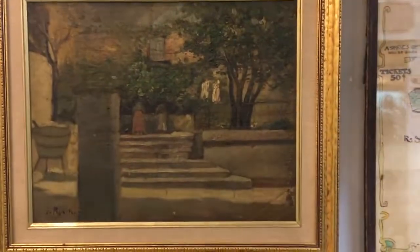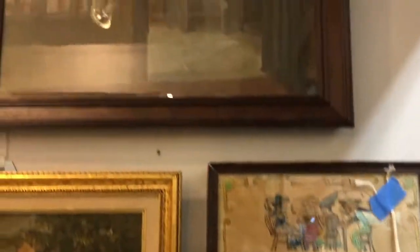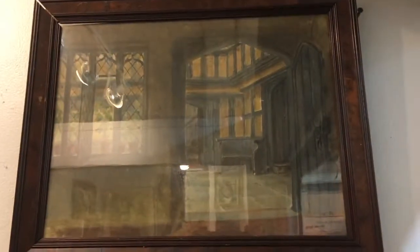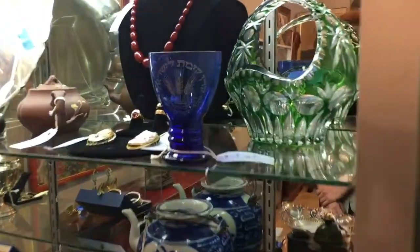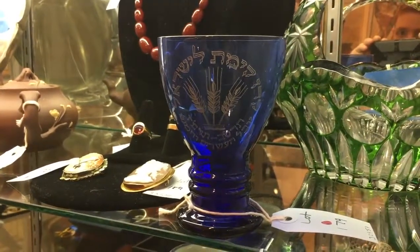The first is this small oil by the Spanish painter Santiago Rosignoli Prats. Around it we're showing two works by the American artist E.L. Henry. In the first case, this is a commemorative Judaica goblet dated 1926, Dutch.